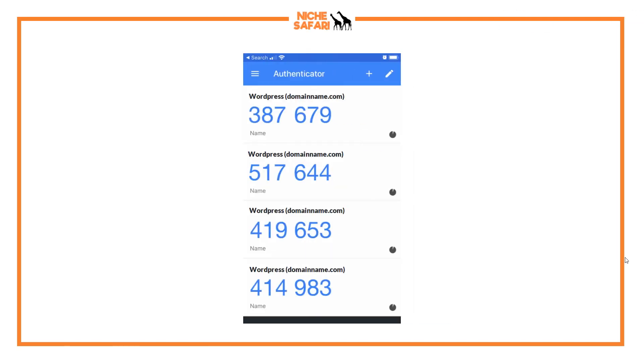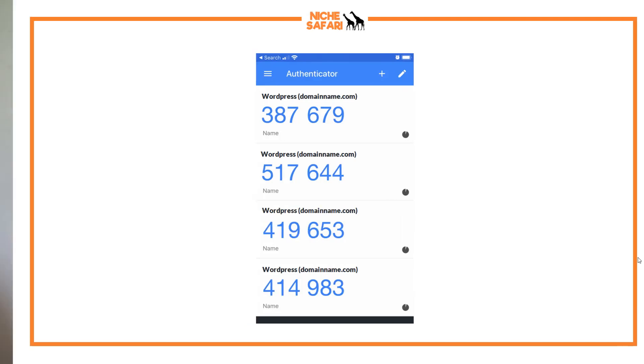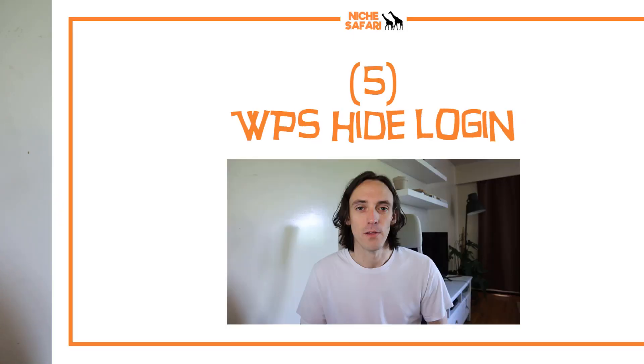Here is what it will look like with Google Authenticator — you'll just take that code and type it into the two-factor authentication bar in WordPress. While it's a little bit annoying and takes a couple of extra seconds every time you log in, it does help with added security.